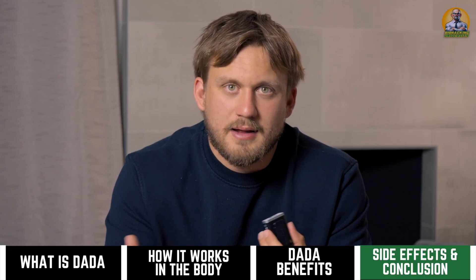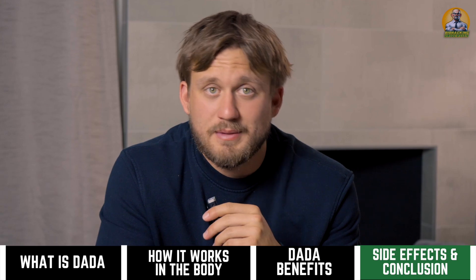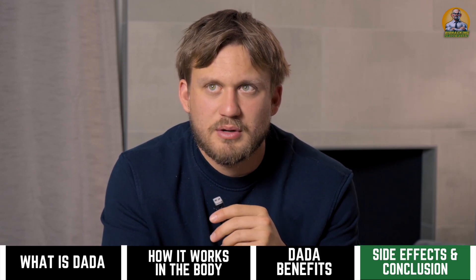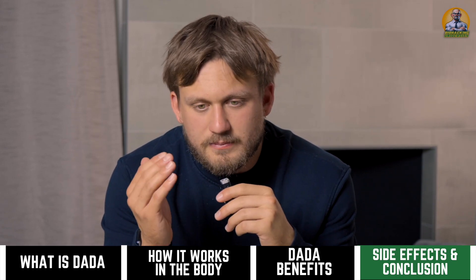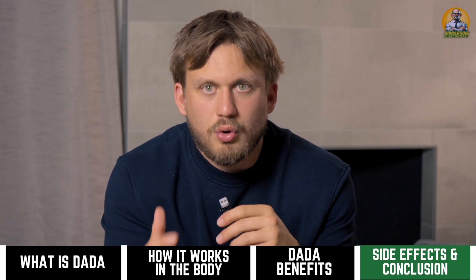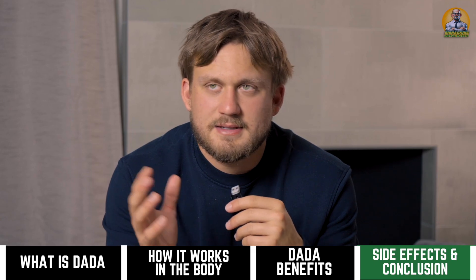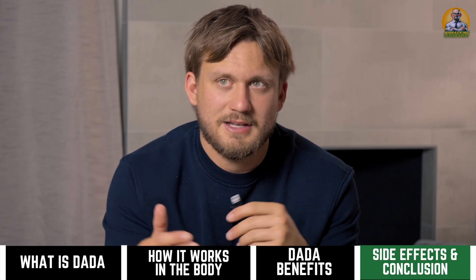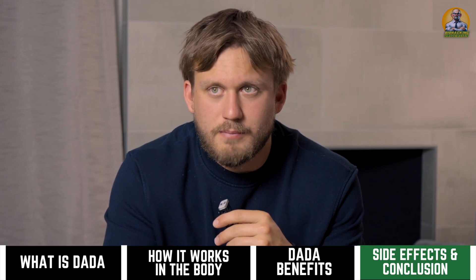When it comes to side effects with DADA, there have not been a lot of widespread side effects reported. I've researched with it and haven't run into any myself, but that doesn't mean there are no side effects. Some basic GI-based issues have been reported, some people get a little fatigue initially when starting it, and some people have gotten headaches. As more research comes out we'll get a better scope of the side effect profile — nothing is truly side-effect free.